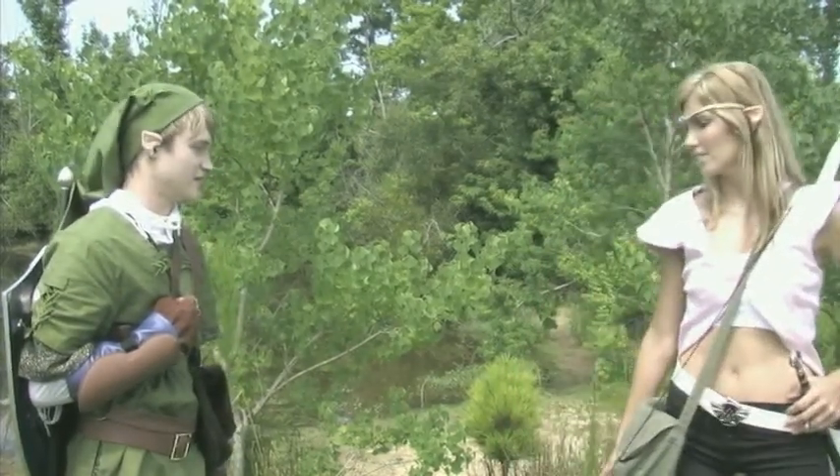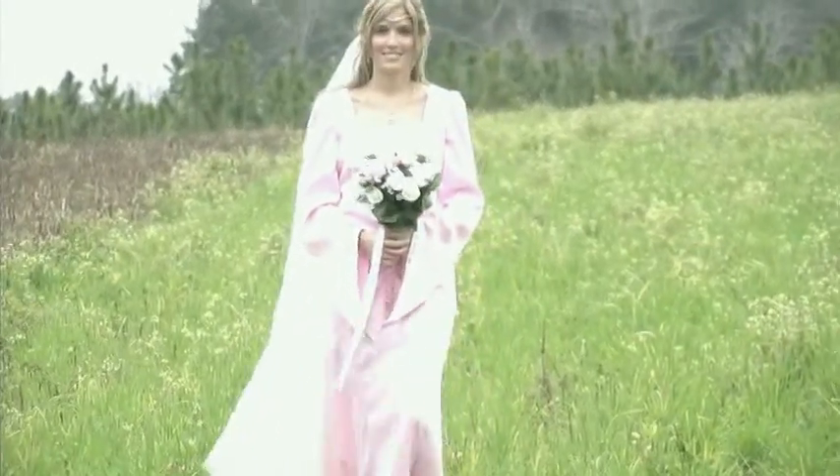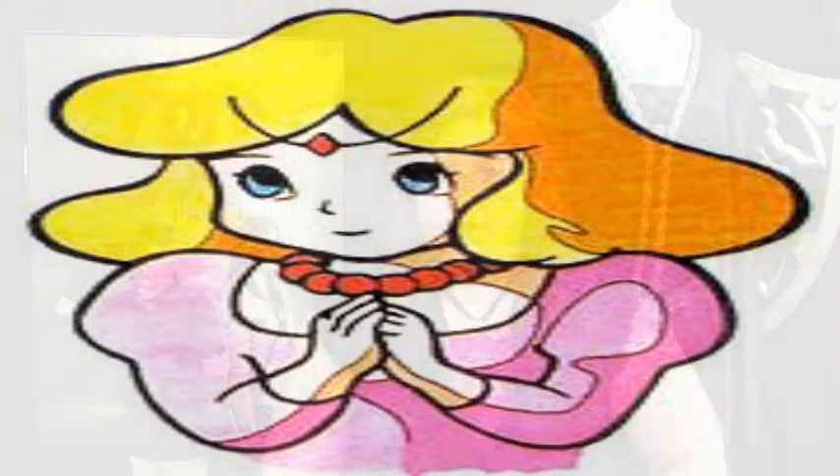Our costume designer was wonderful and I felt like she had me looking pretty good. We kind of recreated a similar dress for the young Zelda, because the very first Zelda had red hair and a fluffy pink dress with big fluffy sleeves. I loved the dress.